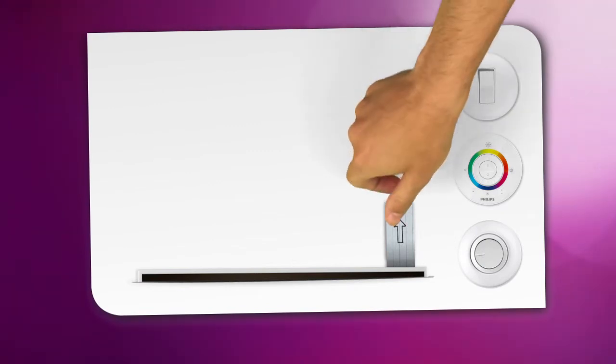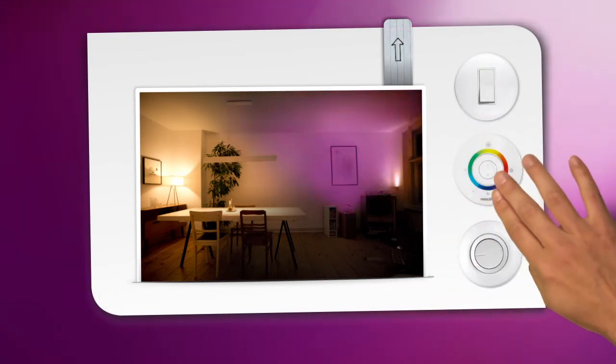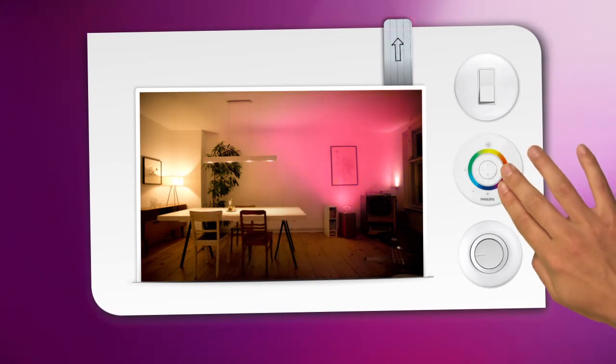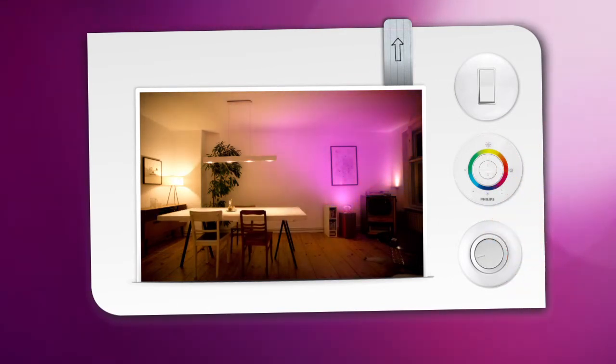And finally, use mood lighting to create just the right cozy ambiance, contrasting lit and unlit areas by washing light up walls, playing with color, and using dimmable lights that let you set exactly the mood you want.